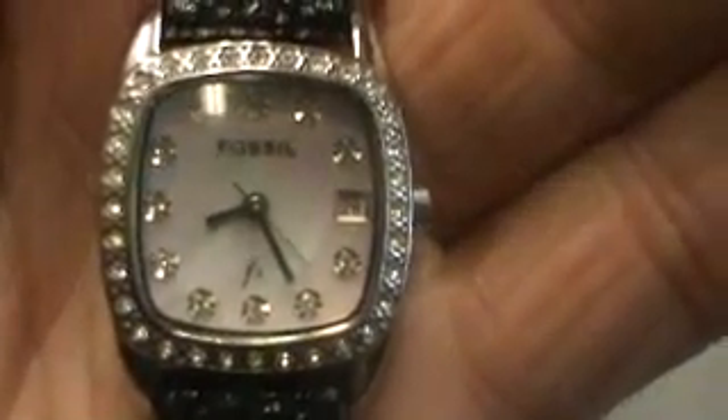Hello, we have here a ladies Fossil watch. It's running, keeping perfect time. No visible scratches on the crystal. No visible scratches on the case. I mean, this watch looks new. Excellent condition.